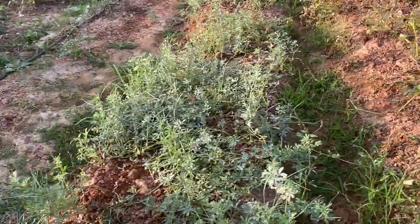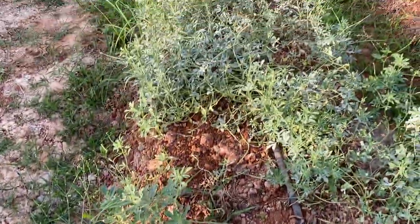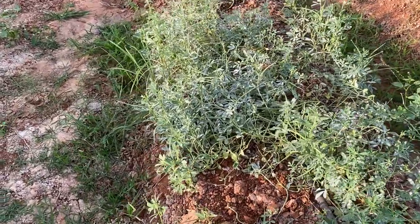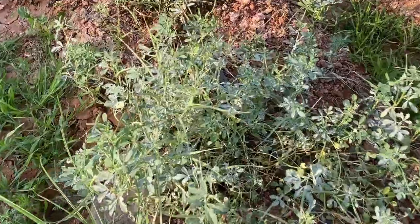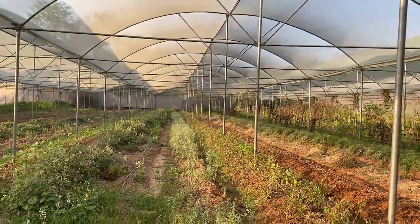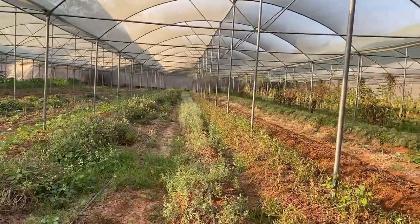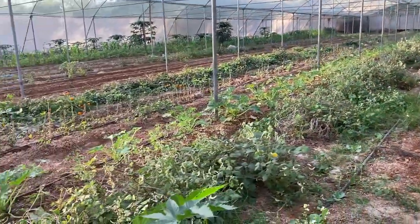In this potato line almost all the plants are gone with very few left, but we have put fenugreek as an intercrop. The fenugreek has grown bigger and started developing pods. We are going to keep the fenugreek here for another 10 to 15 days and take the fenugreek seed from it, which we can use as seed for the next season.